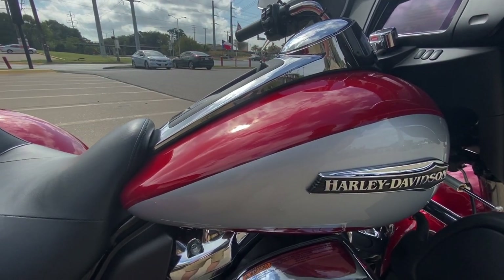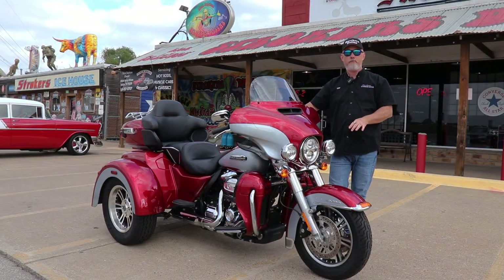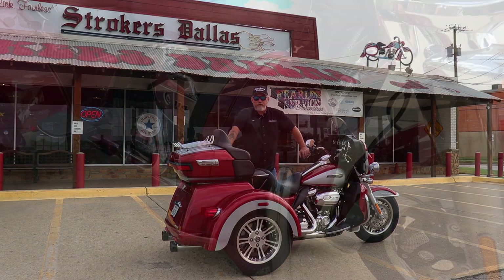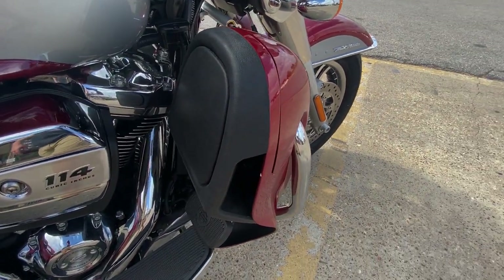It does have a reverse gear, very simple to operate right here on the hand controls, and a parking brake. This thing has it all. These things are built to ride, folks. They're built to ride distance. They're built for traveling. You can ride them in and around town just as easy too.